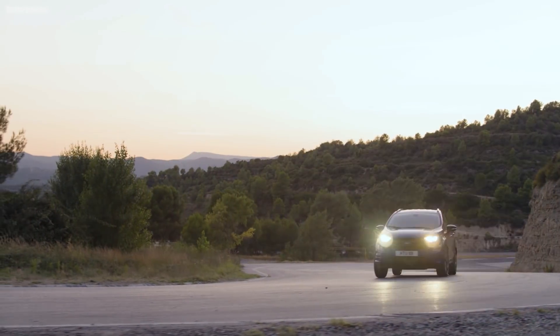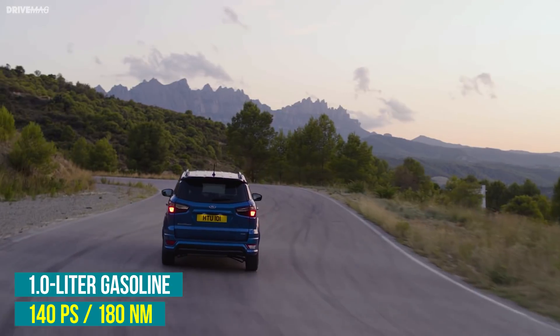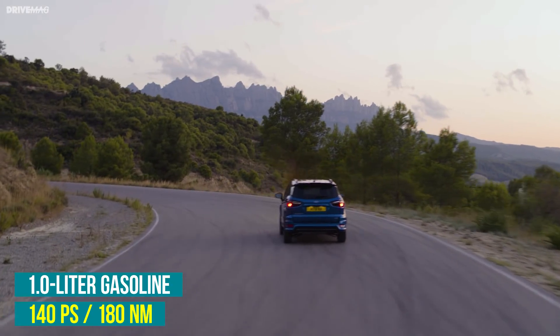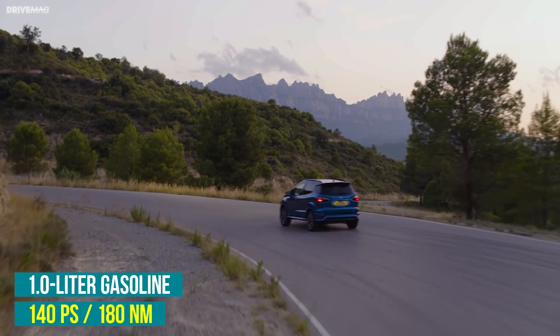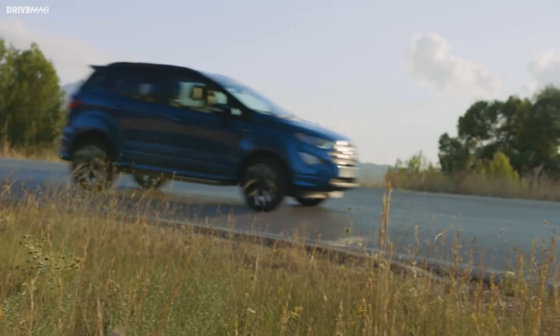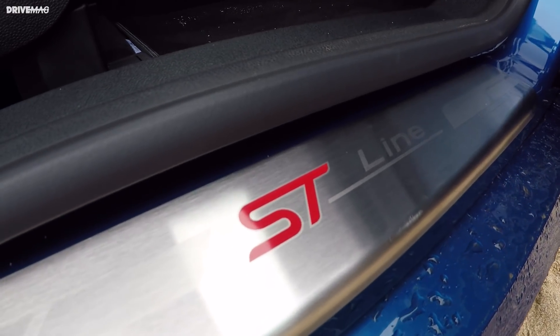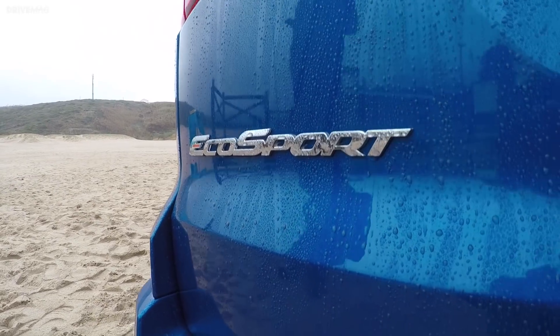The EcoSport tested was the sporty ST Line trim model with a peppy 1-litre EcoBoost engine in its most powerful 140 PS guise, hooked up to a slick-shifting six-speed manual gearbox. It made light work of motivating the vehicle, giving it lively acceleration especially in the first three gears and up to highway cruising speeds.